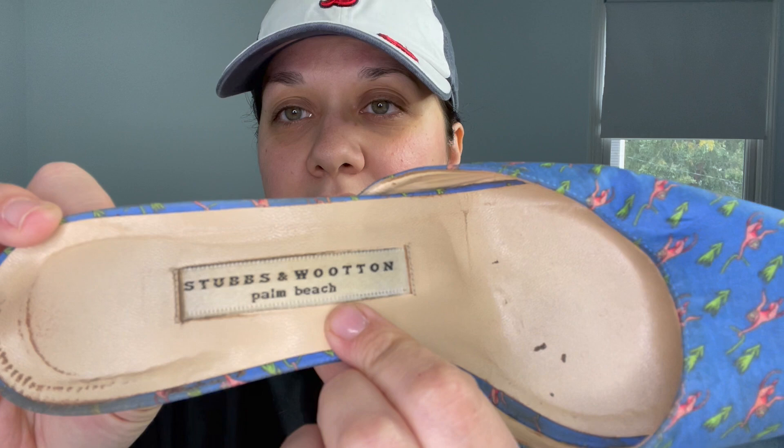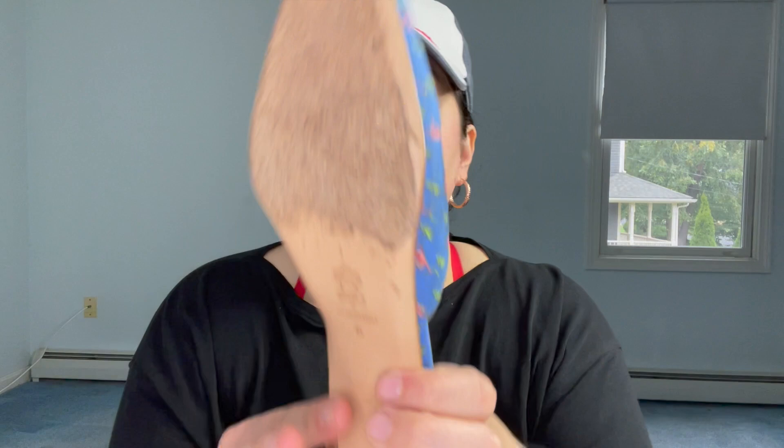Next piece here is a brand I've heard of before but never found — Stubbs and Wooten. This is the Palm Beach shoe. The shoe does need to be cleaned a little bit — it's a little dirty — but it's just a cute little kitten heel, pointed toe, mule style, size eight, made in Italy. I thought the pattern was cute — it's got a little monkey with a branch and a little palm tree kind of thing. Not the most exciting shoe maybe, but I was excited to find the brand.